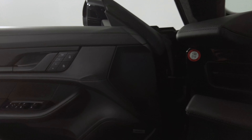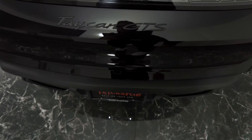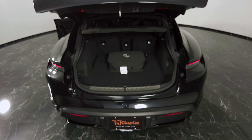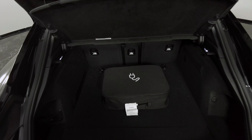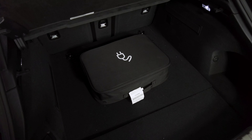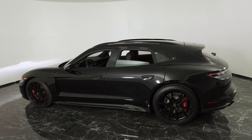We're going to go ahead and open up the trunk now. Push that button — it's a trunk. And here we have the power charger. There you have it, that's the 2022 Porsche Taycan GTS.